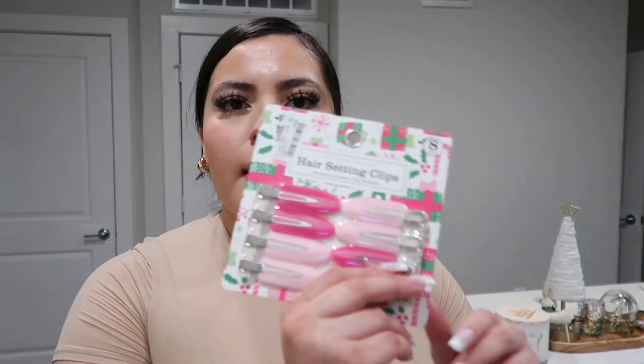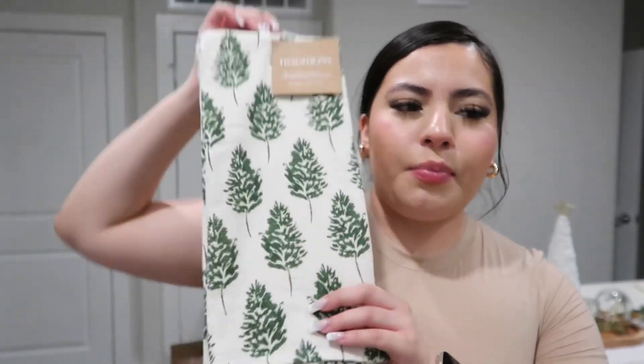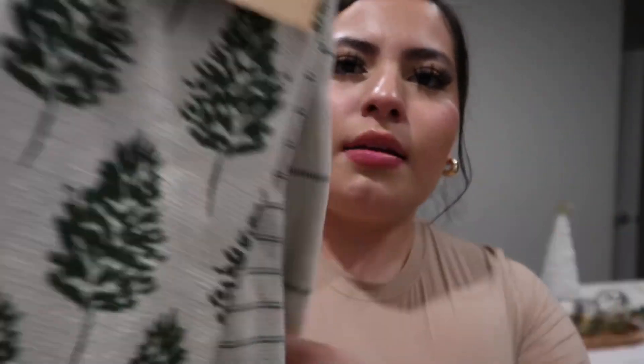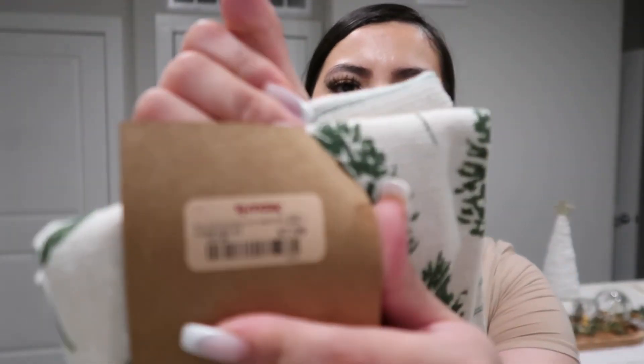I also got some hair setting clips — a pack of eight for $5.99. I feel like that's a little pricey and I probably could have bought them on Amazon cheaper, but I guess we're paying for convenience. I also totally forgot I got these kitchen towels so I can put them in front of my oven and dishwasher to get a little more festive. They're super cute with neutral colors — a pine tree one, a green stripe one, and a plaid one. A pack of three for $7.99.